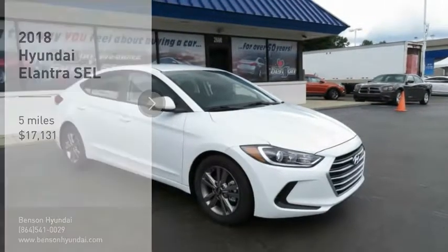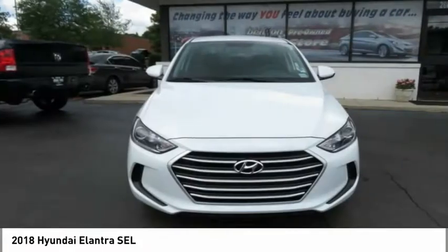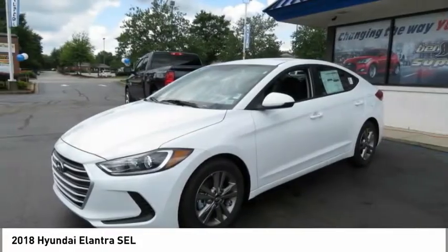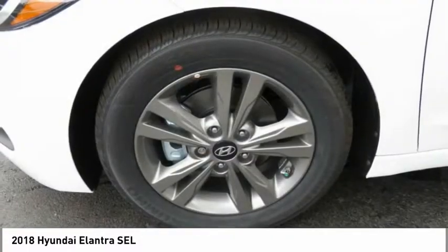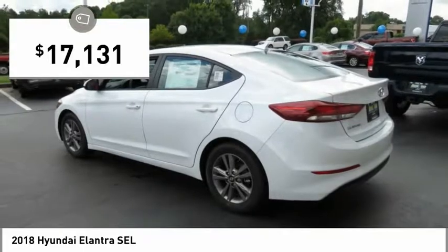We are pleased to show you the 2018 Elantra. The Elantra boasts the most interior room in its class and gets an exceptional 35 miles per gallon. With its luxurious standard features, the Elantra is an easy choice and is priced below $20,000.